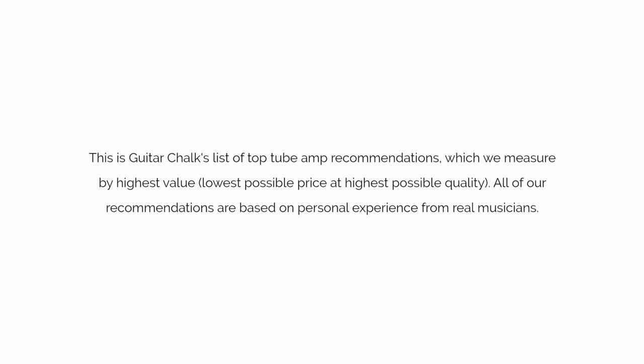This is Guitar Chalk's list of top tube amp recommendations, which we measure by highest value — lowest possible price at highest possible quality. All of our recommendations are based on personal experience from real musicians.